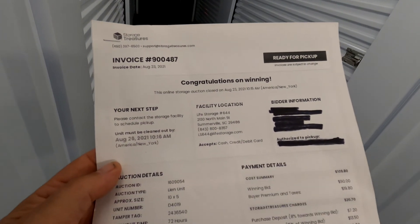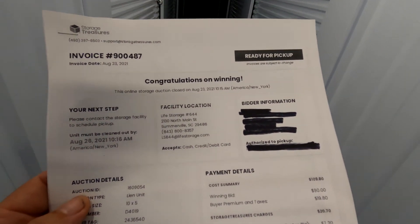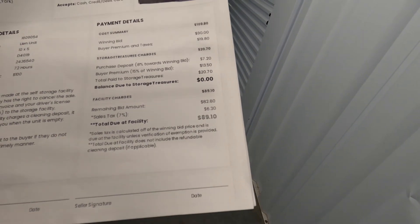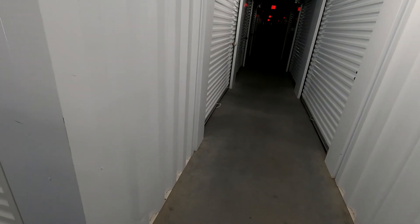We've made it to our location. We won this on StorageTreasures.com at a Life Storage facility in Somerville — about an hour and 15 to 20-minute drive towards the ocean, about 20 minutes from the ocean. We picked this up for $89.10 after all applicable fees. It's just a 10x5, but we bought it for a couple of reasons. The main reason was the couple of window unit ACs. Everything else is going to be a surprise.